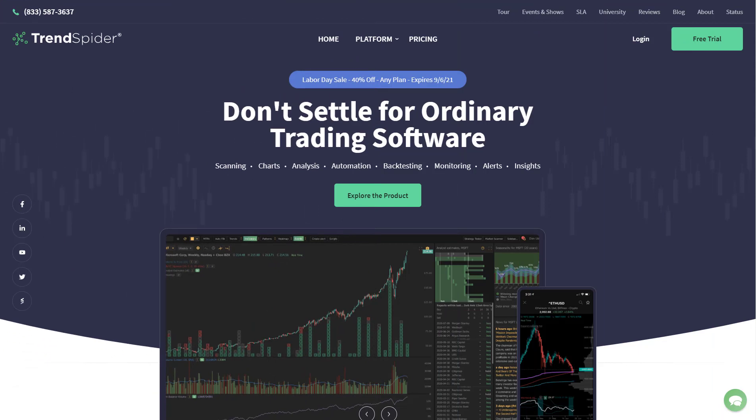The charting platform we'll be using today is TrendSpider, our sponsor. For those not familiar with TrendSpider, it is the next generation in charting software — it brings automated technical analysis using algorithms to the retail trader at a very reasonable price. I strongly encourage you to use the link below and take advantage of their 40% off Labor Day sale. By using TrendSpider you'll automate your grunt work, speed up your technical analysis while improving your accuracy.